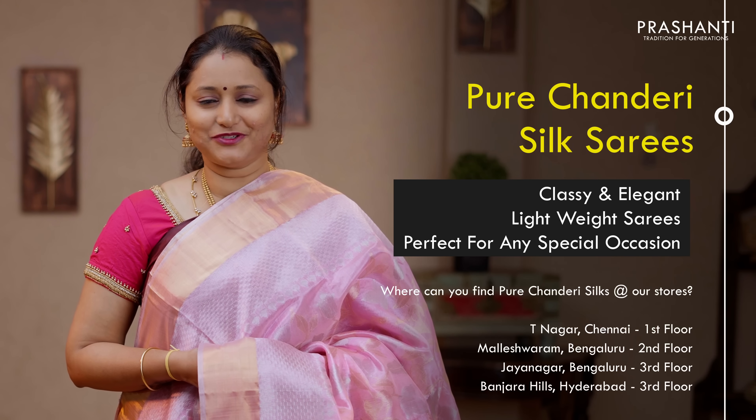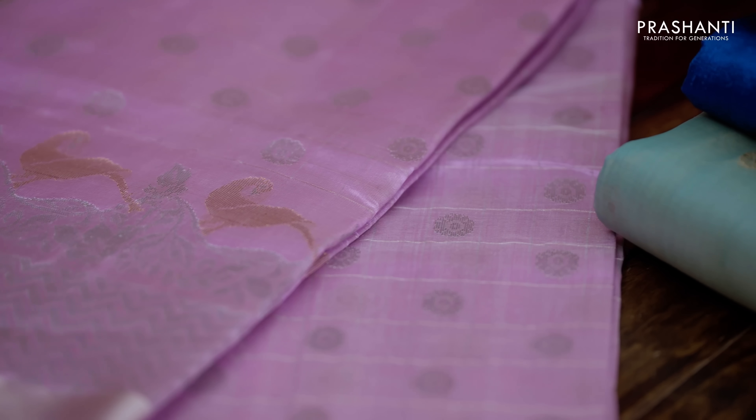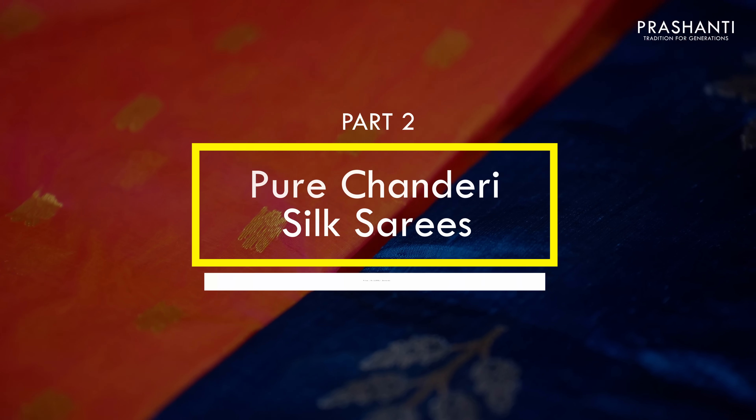These sarees will be slightly transparent but when you drape it up, it will look just like the one wearing it. All these are pure silk sarees and are silk mark certified. The zari used is half fine zari. These sarees have to be always dry cleaned for a longer life.